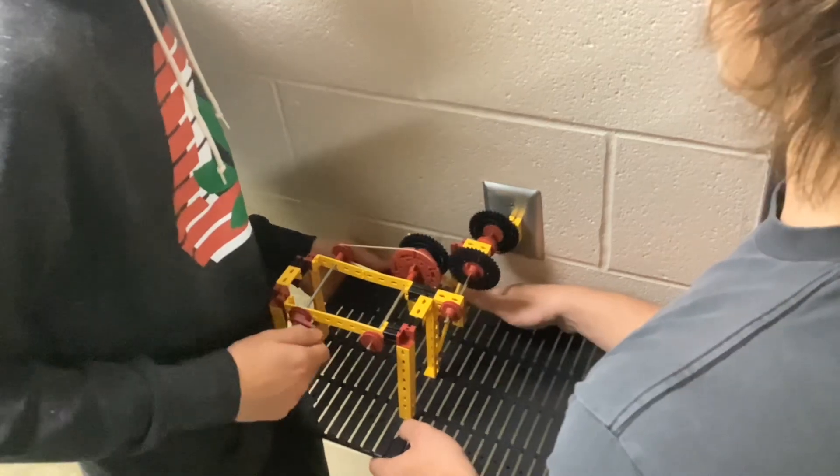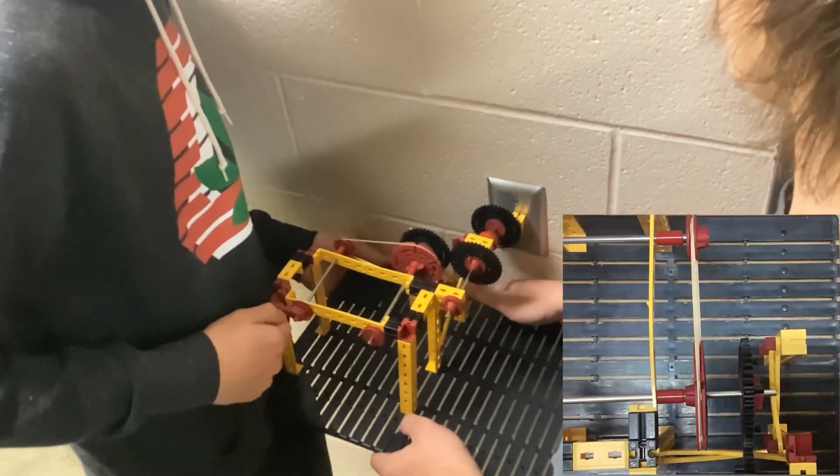It then drives an axle, turning a wheel crucial to the next machine. This smaller wheel drives a belt, rotating a second larger wheel.